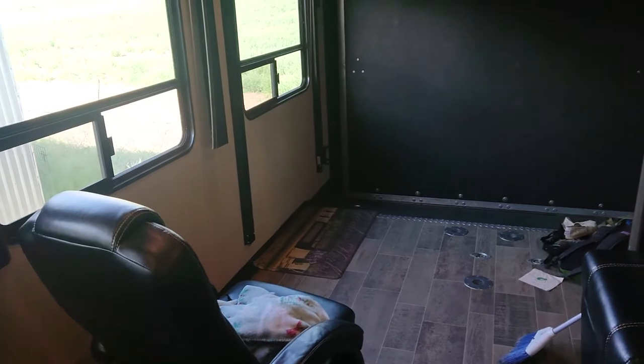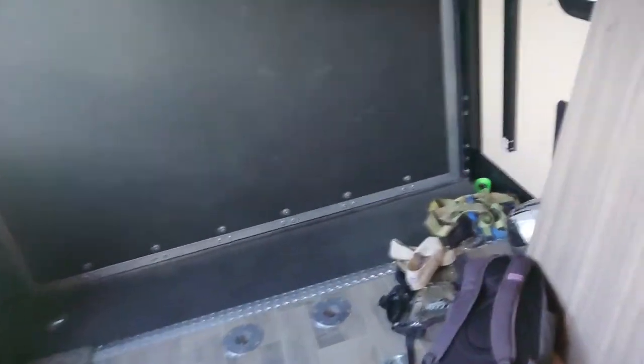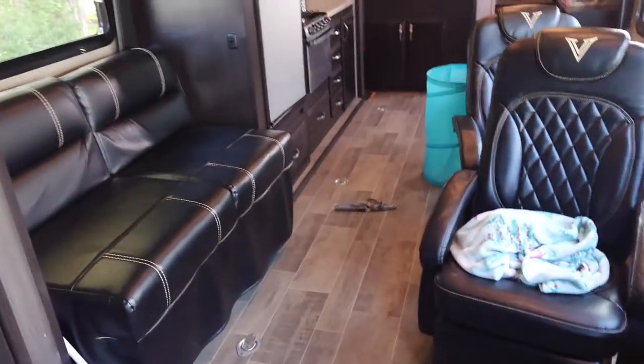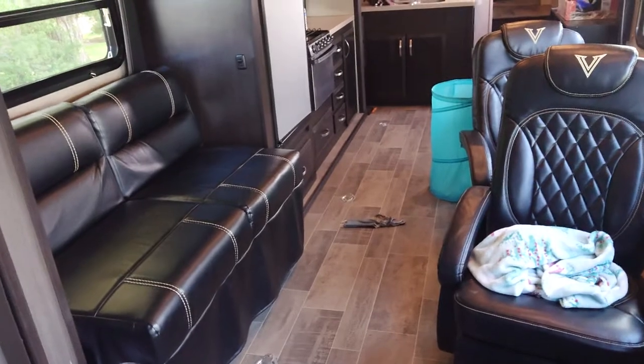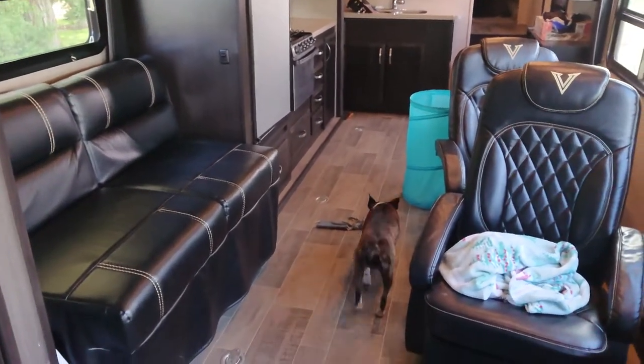The trailer is like 37 and a half feet long and the garage space — cargo space, I guess, because this is an open floor plan — is over 20 feet. One of the biggest reasons we got this was because of the open floor plan. I prefer the open floor plan.